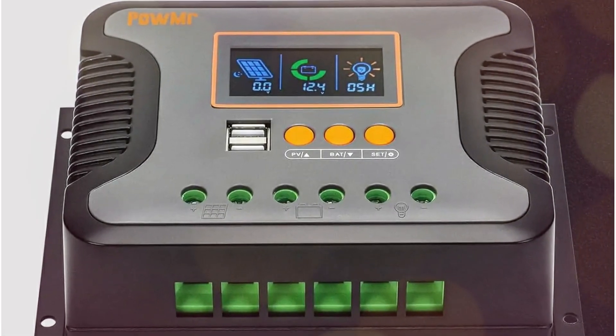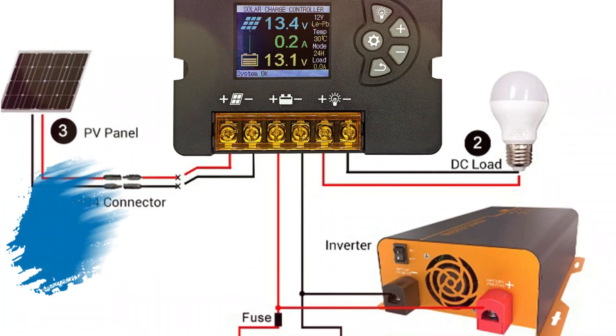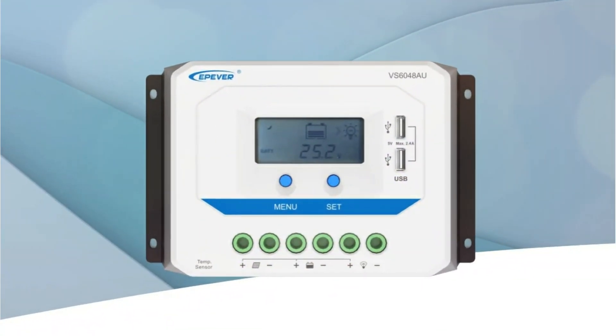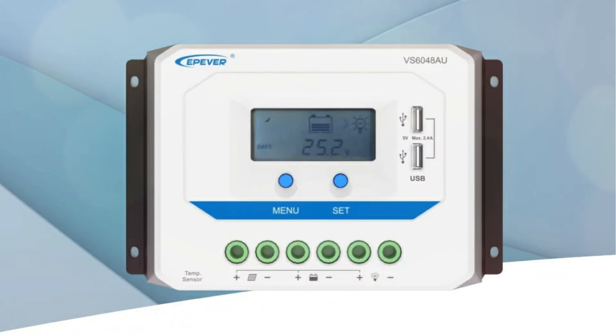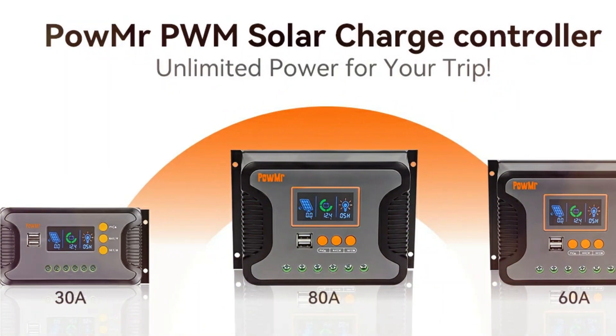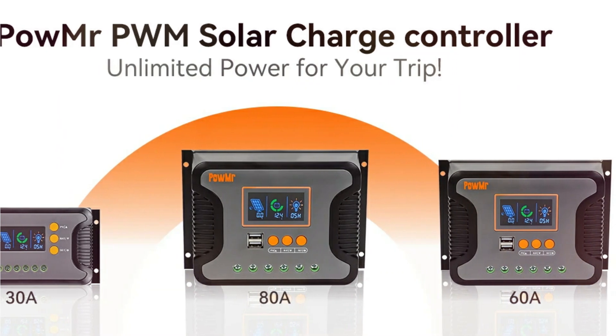Looking to keep your solar power system running at peak performance? In this video, we're counting down the top 5 best solar charge controllers in 2025. From advanced MPPT technology to smart protection features, these controllers are designed to maximize energy efficiency, extend battery life, and optimize charging in any environment. So let's start.